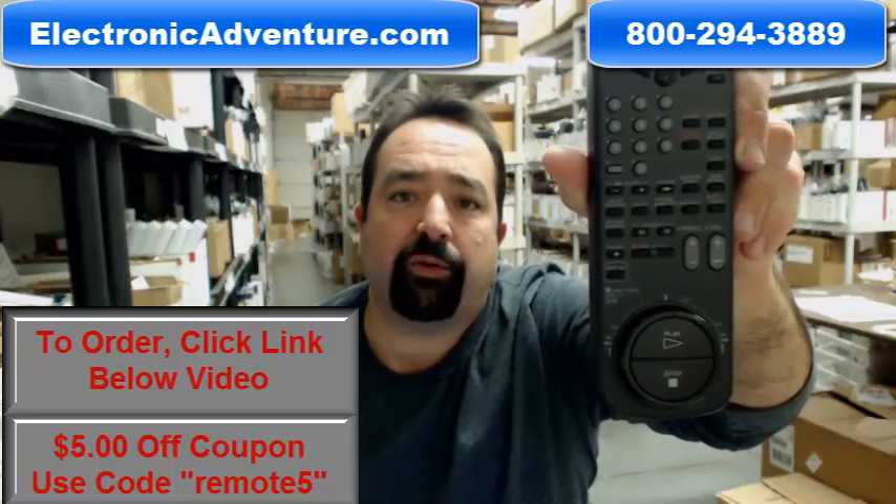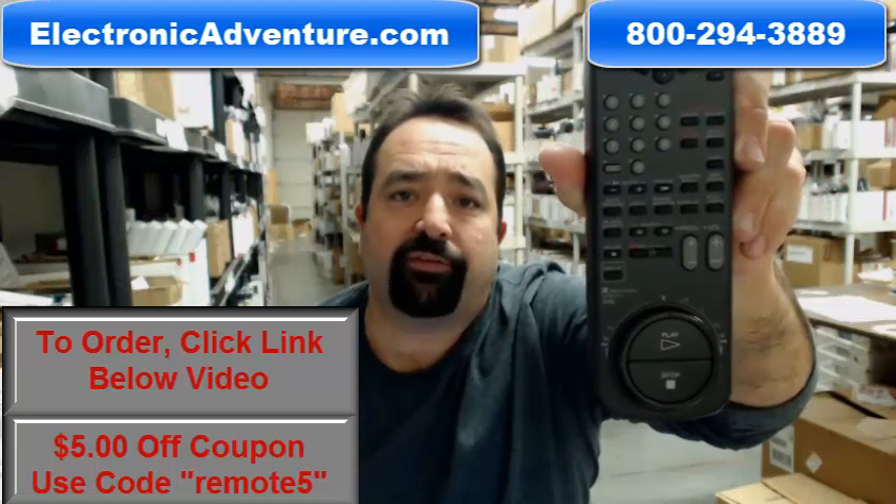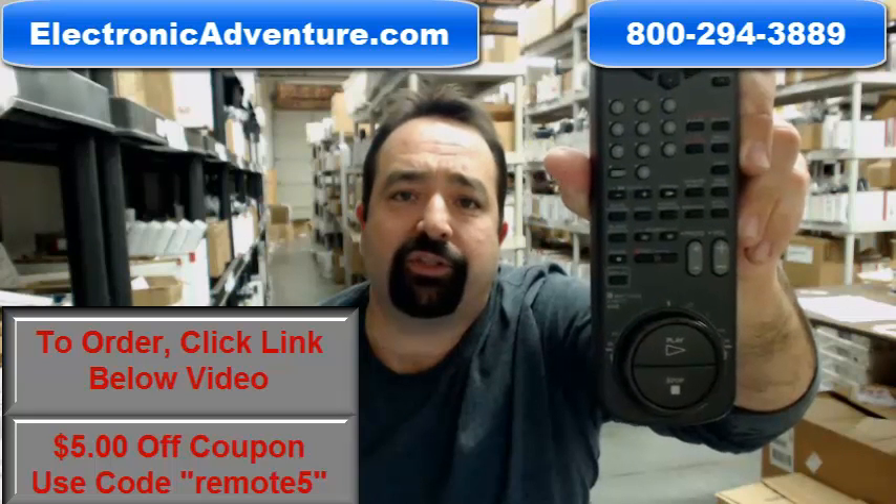Click the link below this video or dial our 800 number and speak to one of our friendly, knowledgeable operators. Thank you for shopping with us at electronicadventure.com.